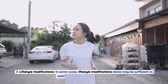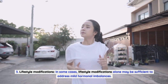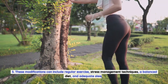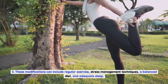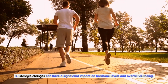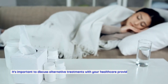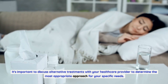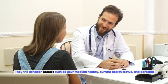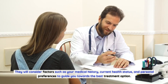Third, lifestyle modifications alone may be sufficient to address mild hormonal imbalances. These can include regular exercise, stress management techniques, a balanced diet, and adequate sleep. Lifestyle changes can have a significant impact on hormone levels and overall well-being. It's important to discuss alternative treatments with your healthcare provider to determine the most appropriate approach, considering your medical history, current health status, and personal preferences.